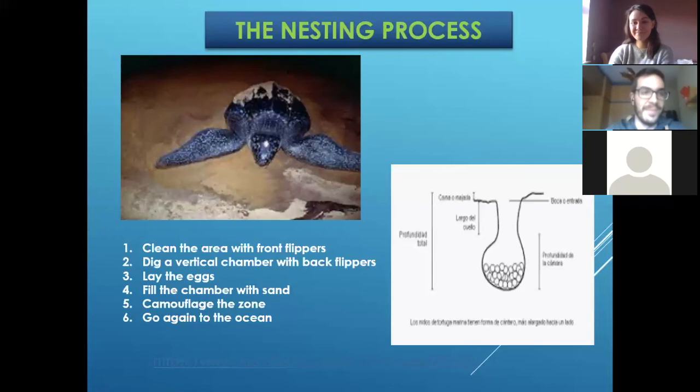Can you tell us which of the species you talked about we can come across in Ireland? Which one is found the most? They don't come to our beaches much unless they are hurt.